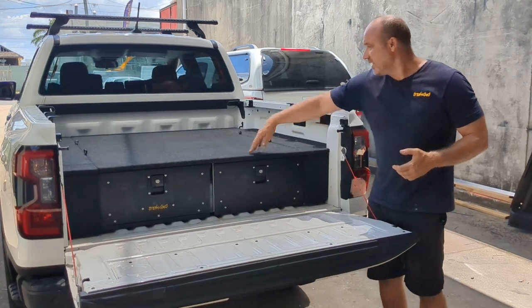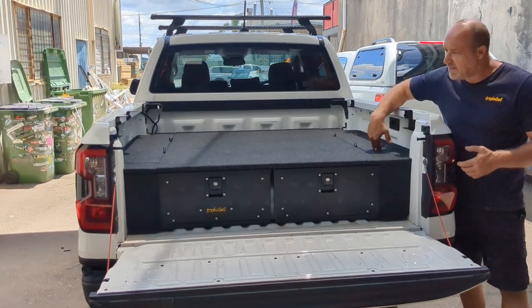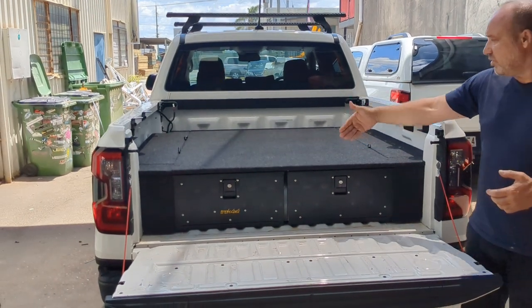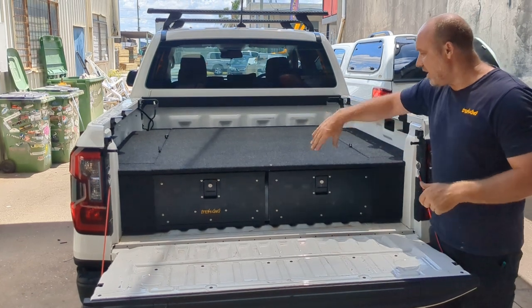Basically we've got the nylon carpet deck, you've got the side wings which obviously are removable, and you can use that space down the side. The draw length — all the descriptions are actually on the link down below — they're 1400 long.